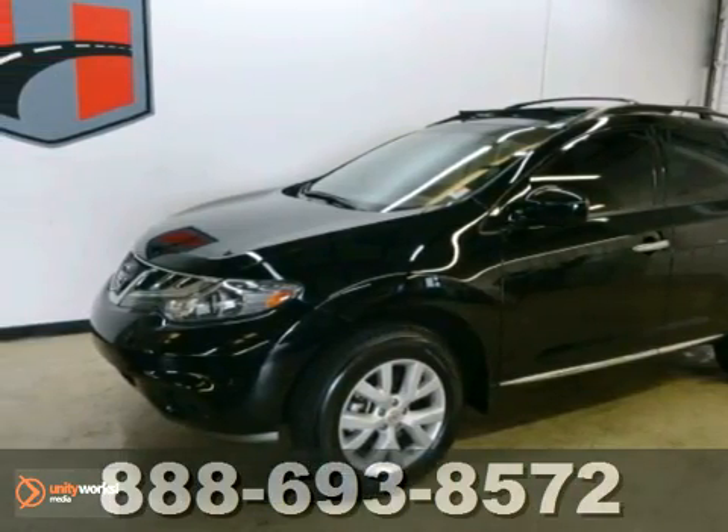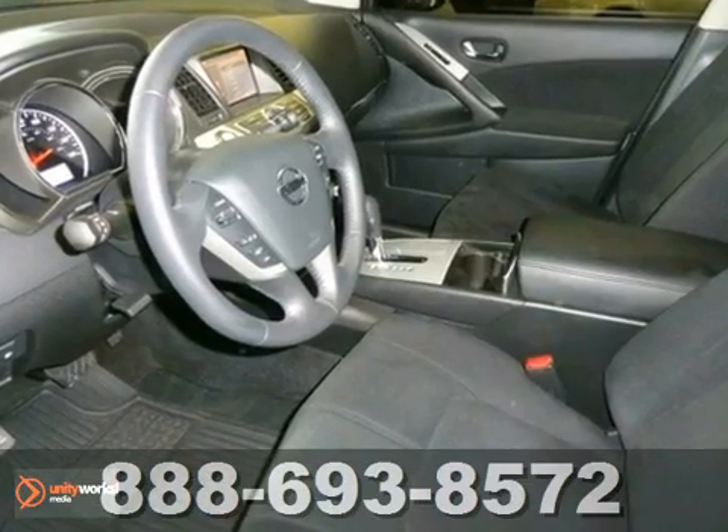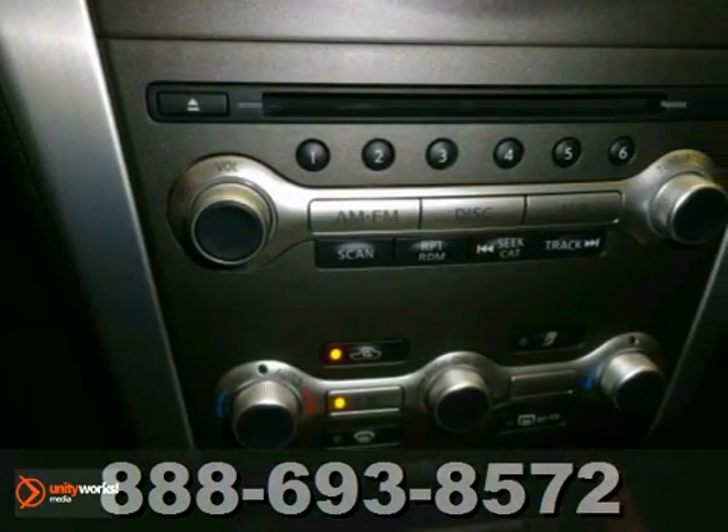It's a 2011 Nissan Murano. Keyless ignition, stability and traction control, remote window operation, steering wheel cruise controls, a tire pressure monitor, and drift computer